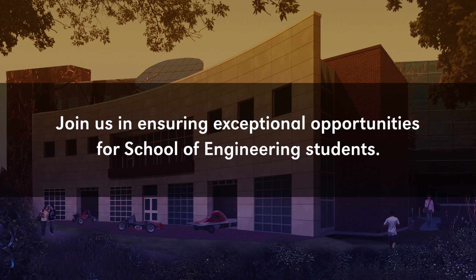Our students are already dreaming up such innovative ideas. The student design center is going to be transformative because it will bring our community together. It will allow our students to be close to their mentors, close to prototyping equipment, close to each other — and that will really transform and propel our students to the next level.